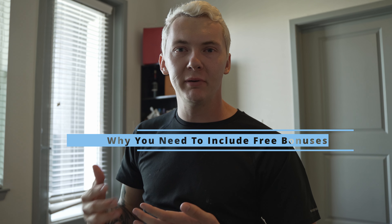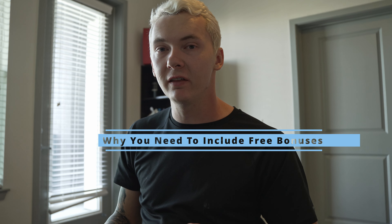Hey, it's Mitchell, and in this video we're gonna talk about why you absolutely need to be giving away free things with anything that you sell. This will absolutely help you make so much more money by doing this, so stick around to the end of the video to find out why giving away free things with your product will make you more money.